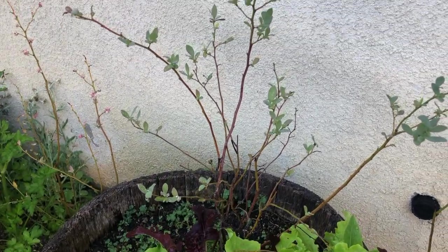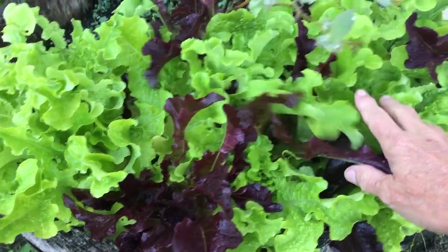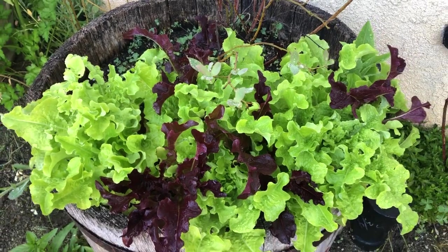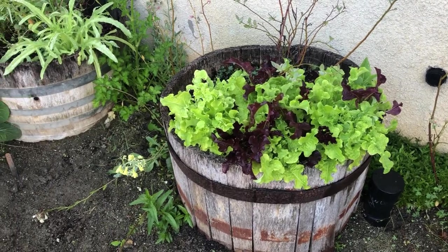Here we have this blueberry bush growing in a beautiful whiskey barrel — we sprinkled out some seeds and have some beautiful cut-and-grow lettuce. Lettuce roots are fairly shallow so they will not disturb the blueberry bush.